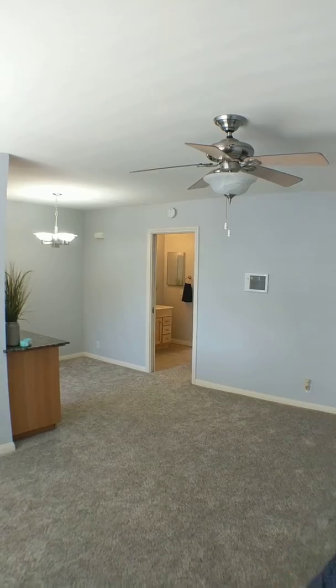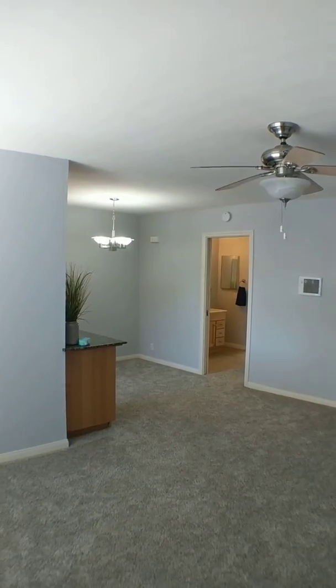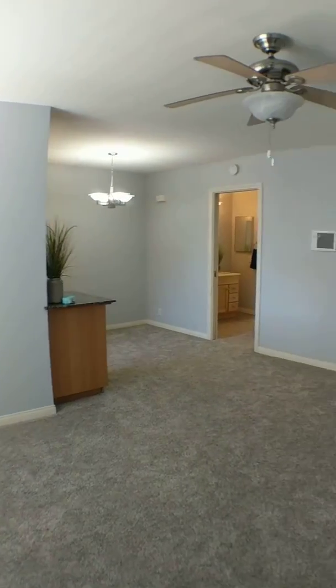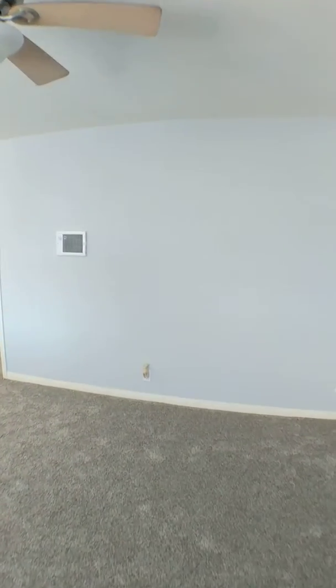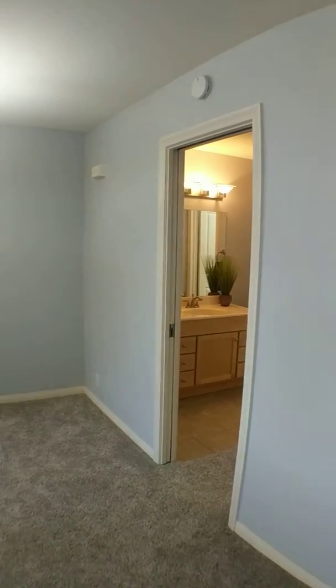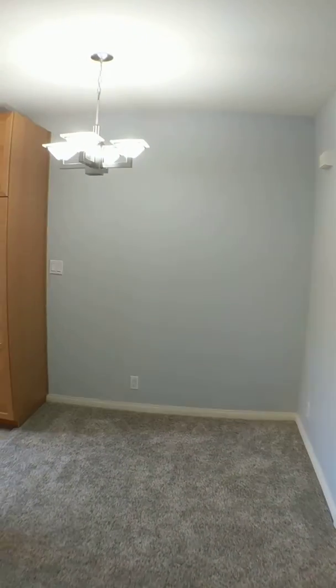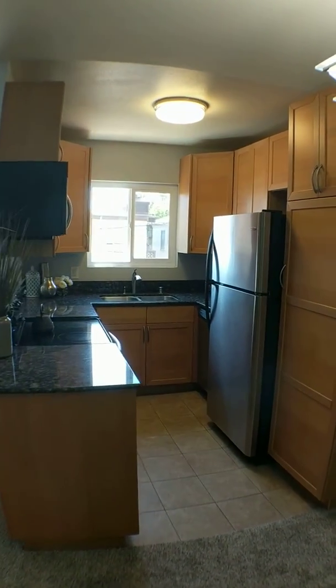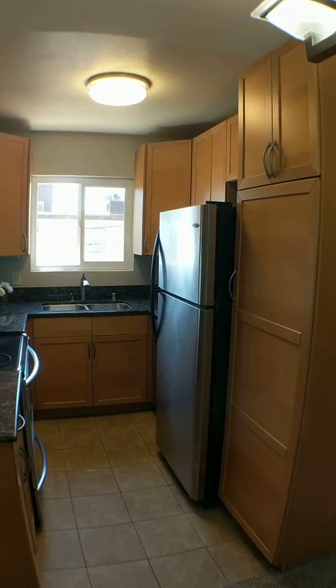Hey everybody, Greg Martin, your realtor here. Today I am on Illinois Street on a brand new listing. It just popped up the other day in North Park. It's a one bedroom, one bath, move-in ready condo. It's about a block north of El Cajon Boulevard, three blocks south of Adams Avenue. So it's super close to North Park and Normal Heights.